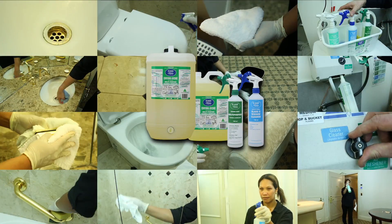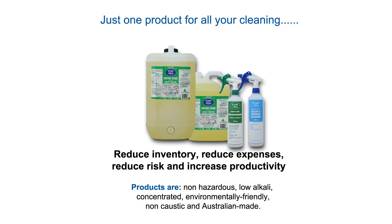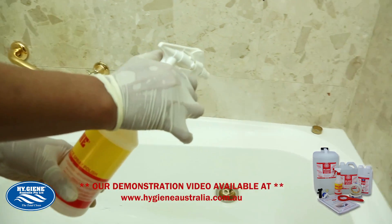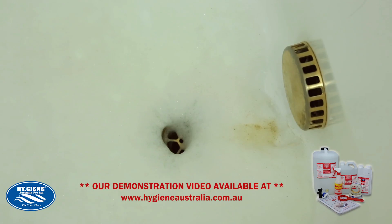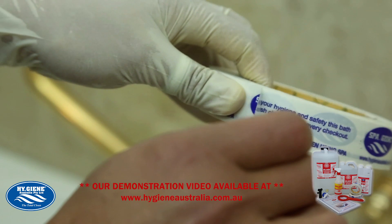EnviroGene — just one product specifically produced for hotels and healthcare cleaning. SpaGene is recognised worldwide and proven as the market leading spa bath cleaner. The demonstration video is available at the Hygiene Australia website.